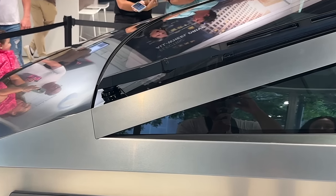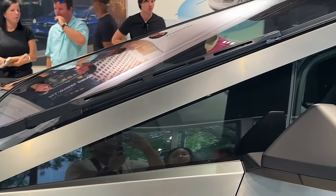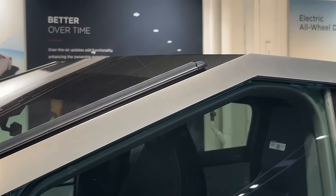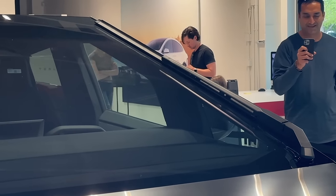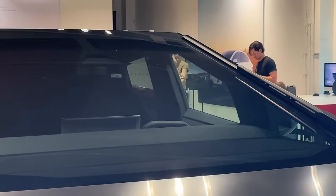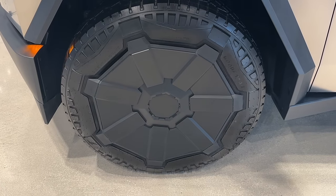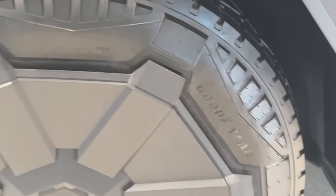Check out this absolutely massive windshield wiper — it goes across all the way. That is one windshield wiper; that's insane. And obviously there's a huge windshield, so that is necessary. Here's a close-up of the front left wheel sporting Goodyear tires.